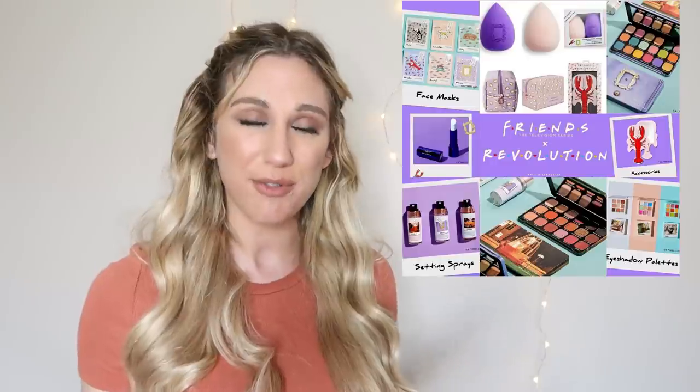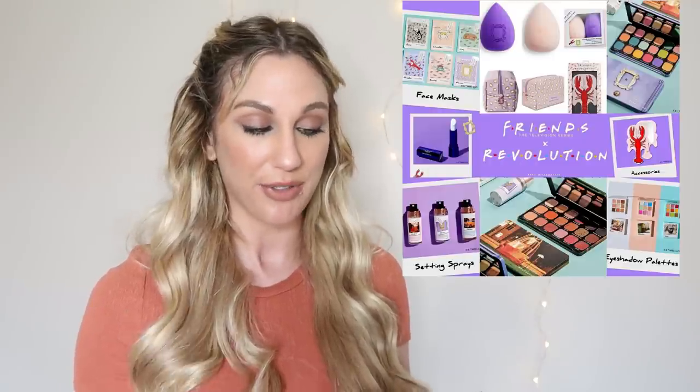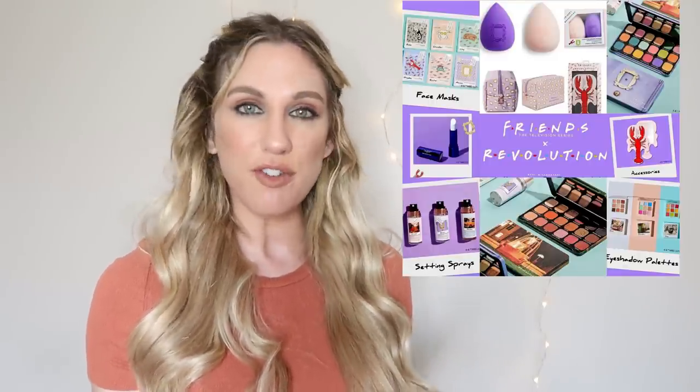From Makeup Revolution, they're doing round three with Friends. We've already had rounds one and two. In this one we have eyeshadow palettes for $18 or $12, a lobster mirror, a cosmetic bag, blending sponges for $12, sheet masks, mini setting sprays, and the Rachel, Phoebe, and Monica lip gloss set or Essential Perk set. I love Friends and I've seen every episode multiple times, but I just don't really love Makeup Revolution. This collection hasn't done anything for me. I do like the sponges — the deep purple one looks really fun — but I don't think it's enough for me to make a purchase.